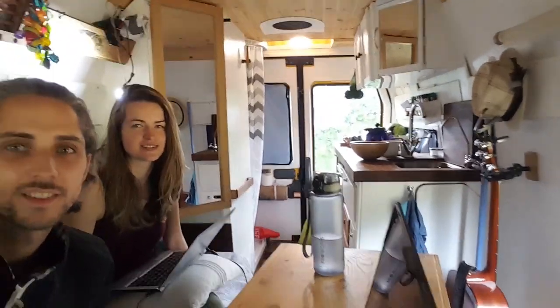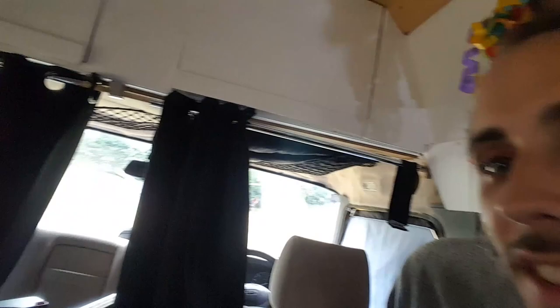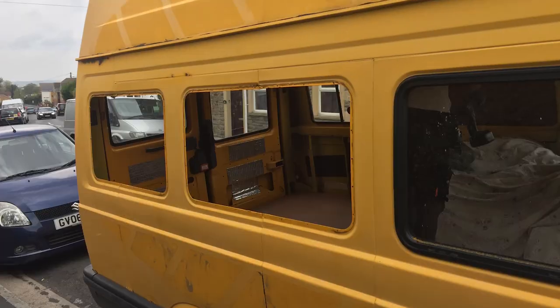Here we are in our completed camper van. This is the first video in the completed camper van — it's totally finished! We'll make a proper video and show all the details. It looks so big on camera. There's our cabinet with the curtains closed. We'll obviously go through and show everything about what has happened in this van.